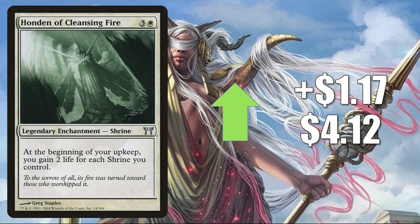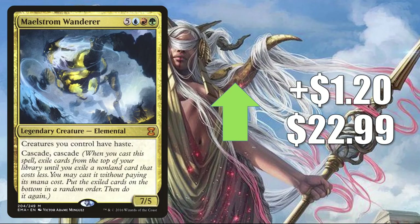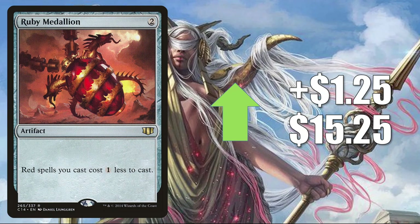Honden of Cleansing Fire from Champions of Kamigawa goes up $1.17 to $4.12 — getting a push because of the Core Set 2021 Shrines, as players are combining old and new shrines in Sisay, Weatherlight Captain builds. Tooth and Nail from Mirrodin goes up $1.18 to $21.21, seeing Commander play in builds like Kinnan Bonder Prodigy and Riku of Two Reflections, which is being reprinted in Double Masters. Maelstrom Wanderer from Eternal Masters goes up $1.20 to $22.99 — a very popular Commander. Ruby Medallion from Commander 2014 goes up $1.25 to $15.25 — this whole cycle is great for Commander, and this one in particular is seeing more play because of cards like Fiery Emancipation.